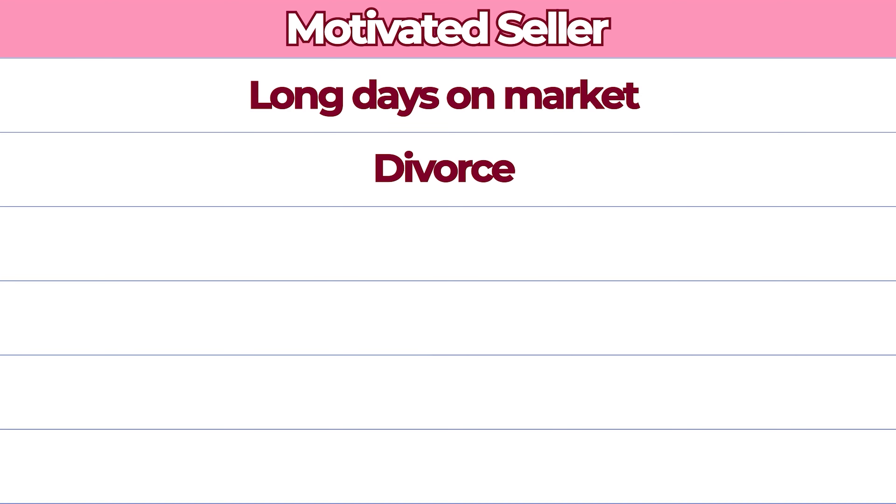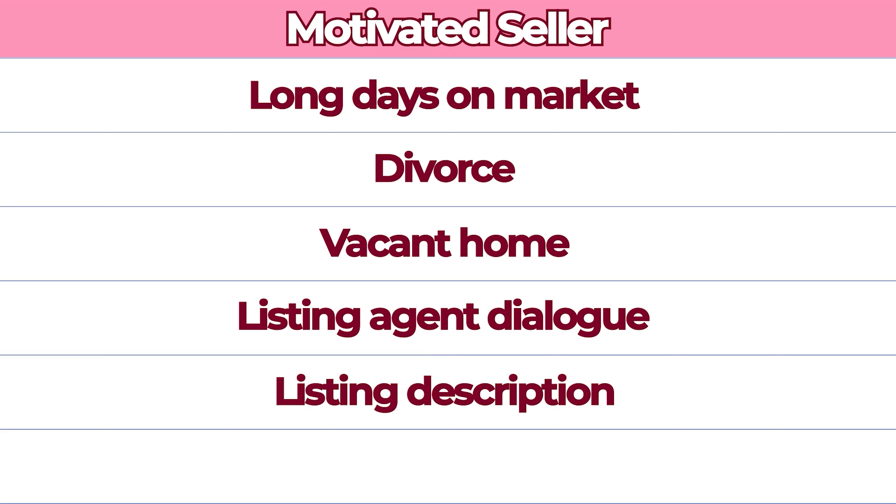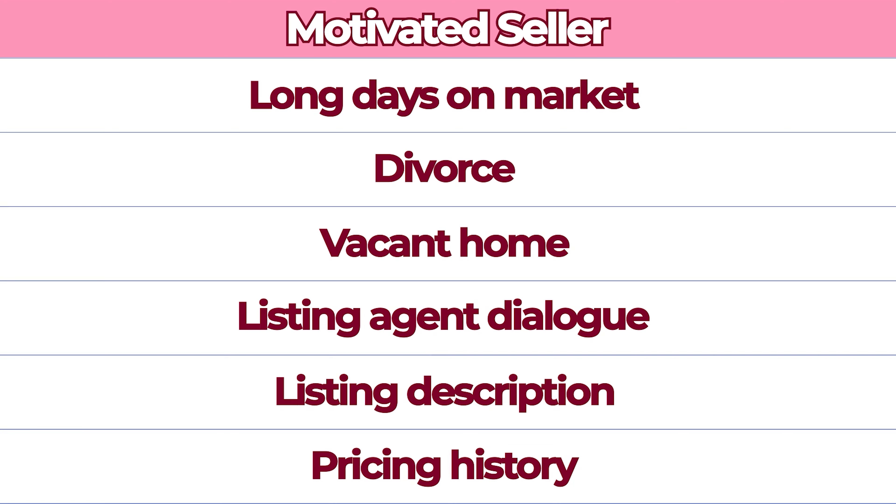Other things like when the home is vacant can potentially be a sign that a seller is paying two mortgage payments and will really want to get that home sold. A good agent should also pay attention to how the listing agent interacts with them. For example, a listing agent who responds very quickly and shows a lot of flexibility is another good sign of the seller's motivation. The listing description can also show signs of motivation — the verbiage may make offers of seller concessions, or sometimes it'll come right out and tell you the seller's motivated. Your agent should also pay attention to the history of price changes.